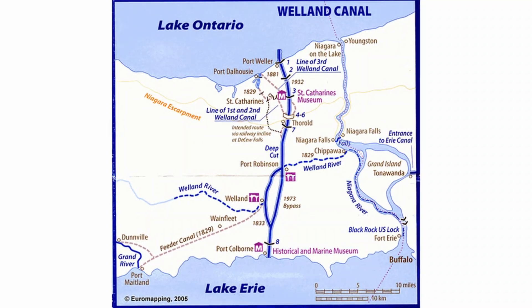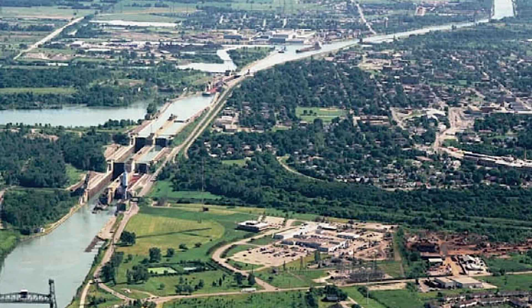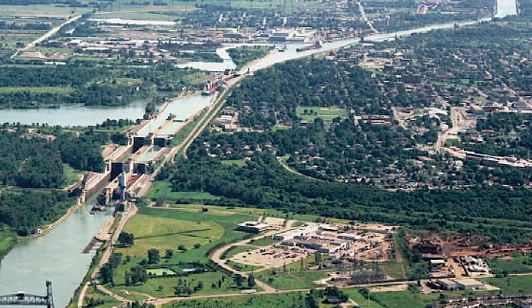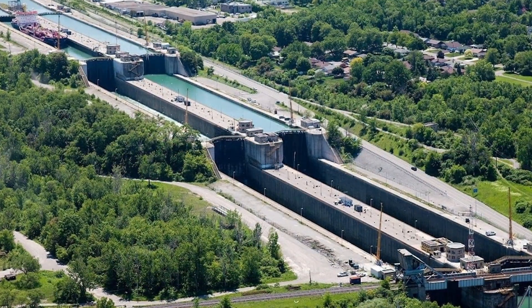The Welland Canal is a system of locks that drop ships 326 feet from Lake Erie to Lake Ontario, or lift them up from Lake Ontario to Lake Erie. So what is the history behind the Welland Canal, and how does it work?